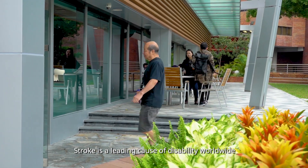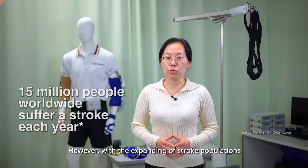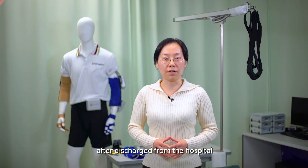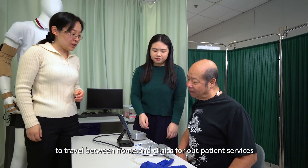Stroke is a leading cause of adult disability worldwide. It is essential for stroke patients to receive intensive and long-term rehabilitation training to improve their upper limb functions for a more independent life. However, with the expanding stroke population, most patients lack long-term rehabilitation after being discharged from the hospital. It is also challenging for them to travel between home and clinics for outpatient services.